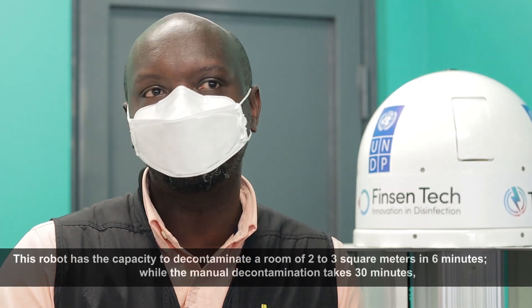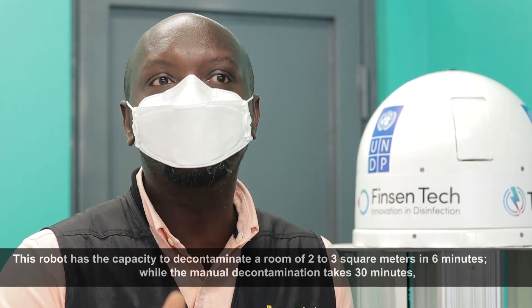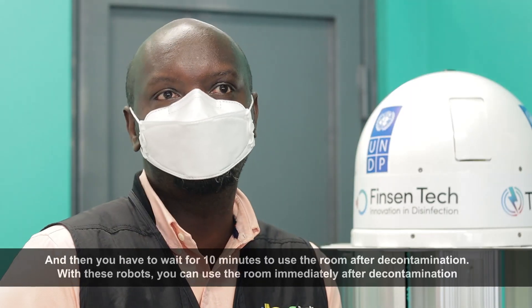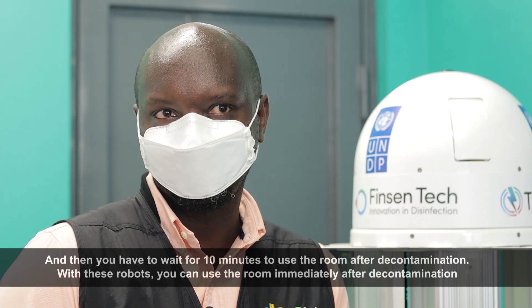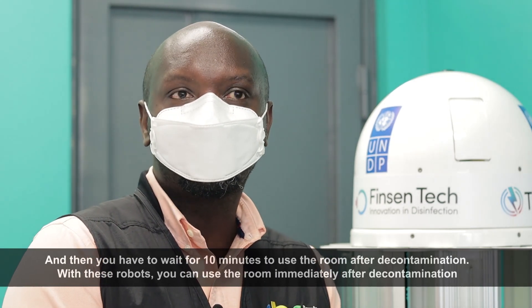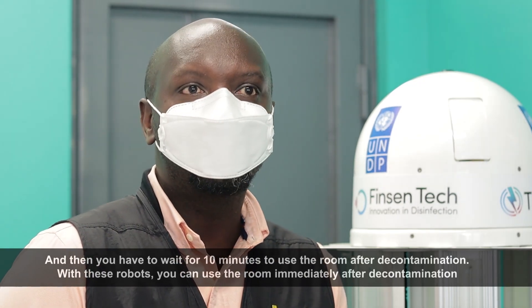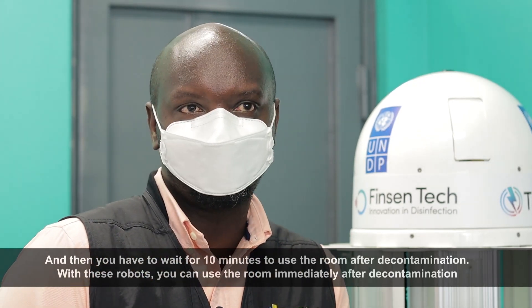While a normal decontamination system takes 30 minutes and then requires waiting another 10 minutes before using the room, this robot continues to operate in the room immediately after decontamination.